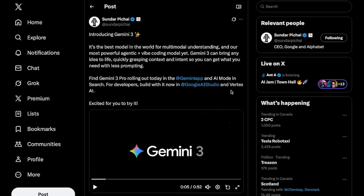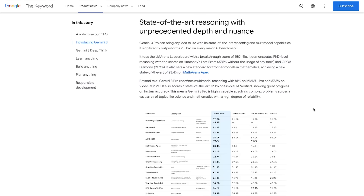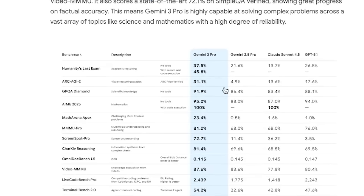It's rolling out today in the Gemini app, in AI mode in search, and for developers inside Google AI Studio and Vertex AI. Jumping straight into the benchmarks, Gemini 3 is really everything we expected it to be. It scores 37.5% on Humanity's Last Exam, one of the hardest academic reasoning tests we have. It gets 31.1% on ARC AGI 2, which honestly probably shocked everyone. That benchmark is notoriously brutal, and most frontier models still score in the teens.